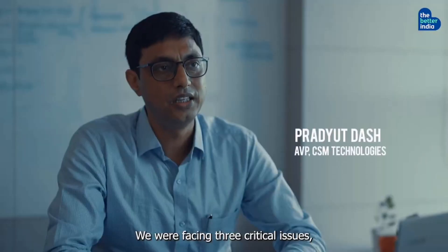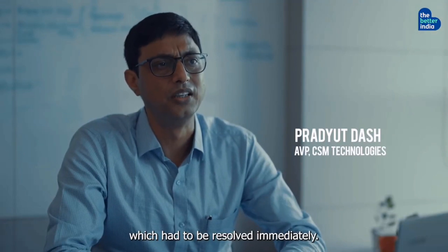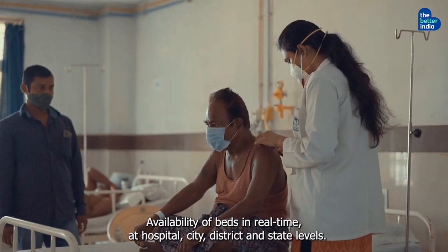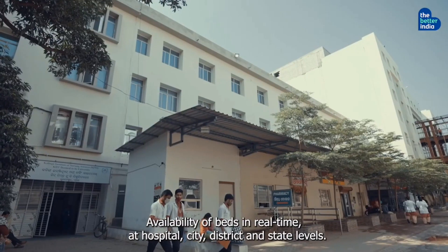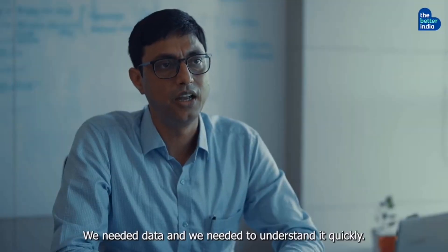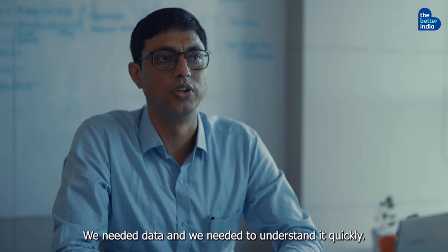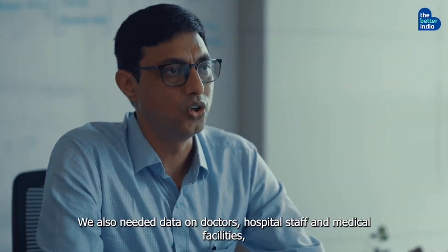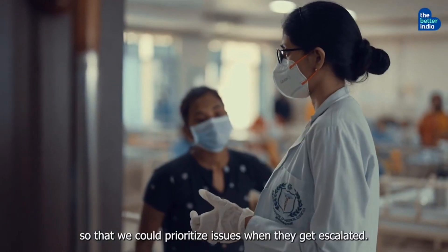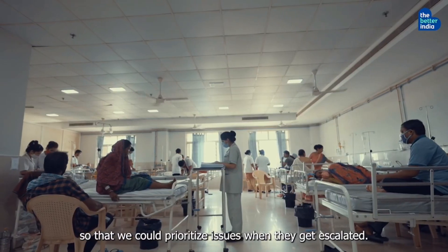We were having three critical issues which had to be resolved immediately. Availability of beds in real time at hospital level, city level, block level, district level and state level. We needed data and we needed to understand it quickly. We also needed data on doctors, hospital staff and medical facilities, so that we could prioritize issues when they get escalated.